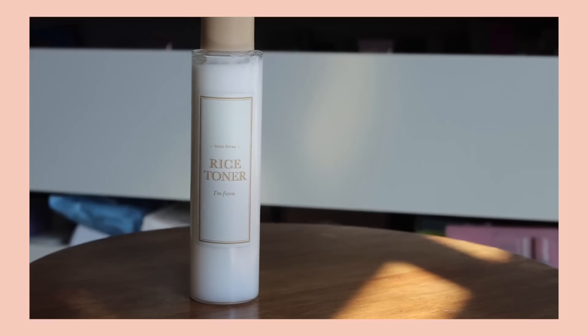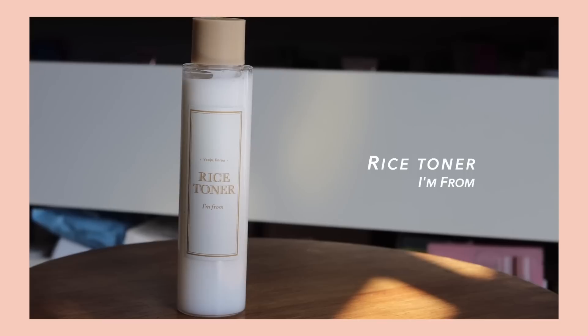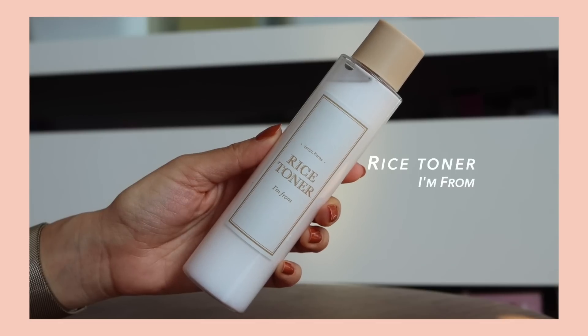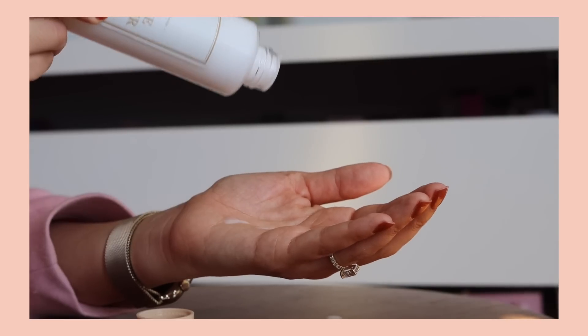The next product I'm going to be talking about is the rice toner from I'm From. This contains 77.78% rice extract, and rice is one of those ingredients known for its brightening and anti-aging properties. Rice water and rice ingredients in general have been used in beauty routines for centuries in Korean skincare and Asian skincare in general.